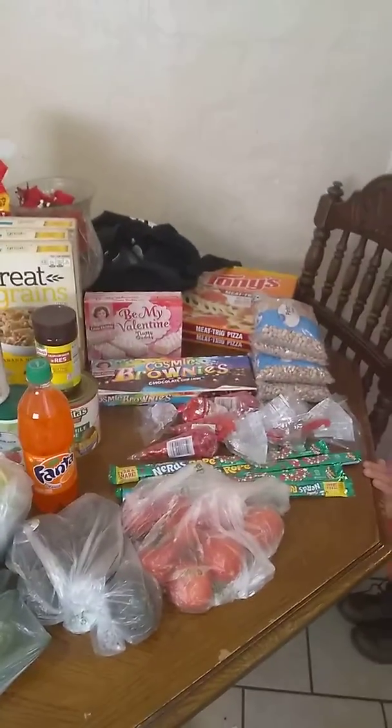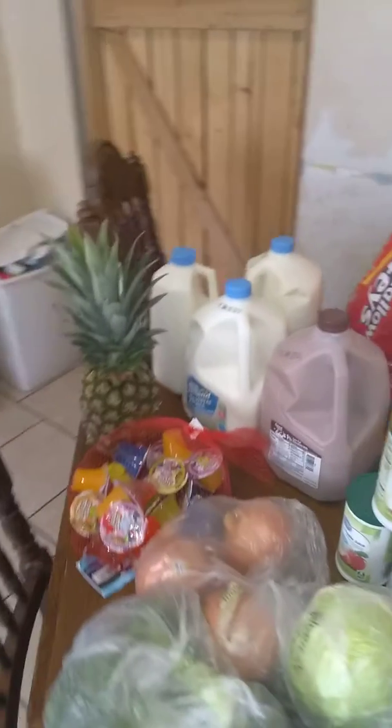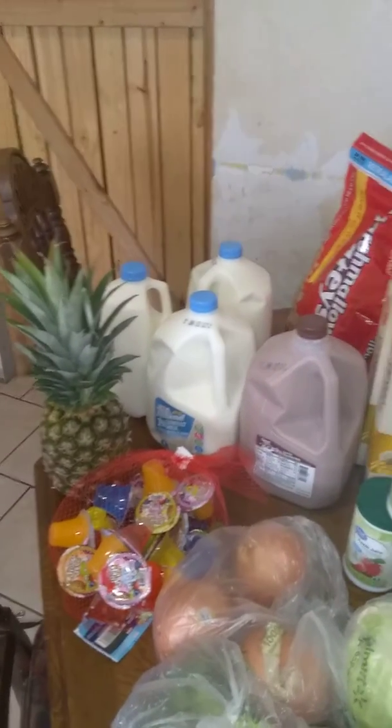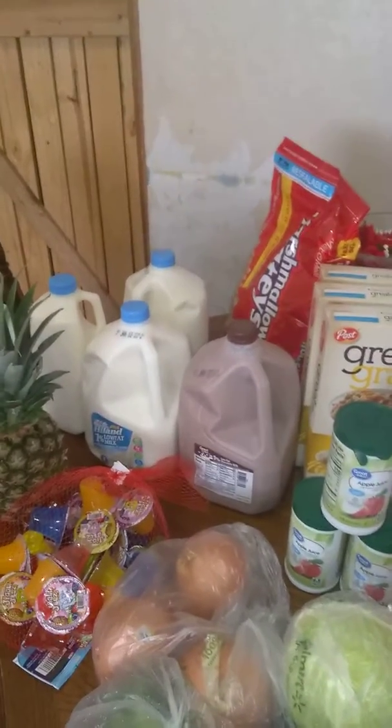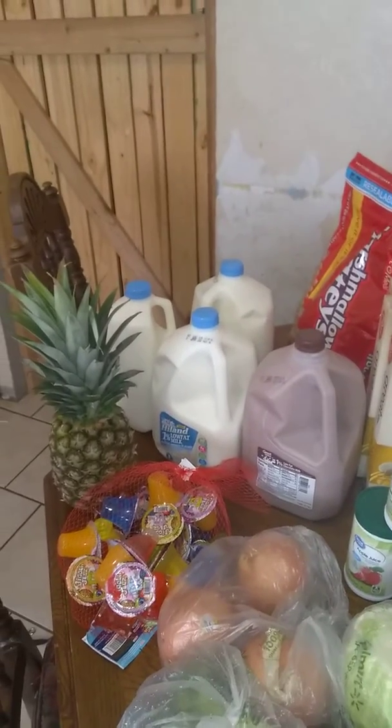Hey guys, welcome back to our channel. We just went to Walmart and I'd like to show you what we picked up. We spent about $100, and not pictured are four gallons of white milk, two boxes of Chex Mix, and one box of the multi-grain Cheerios, the purple box.